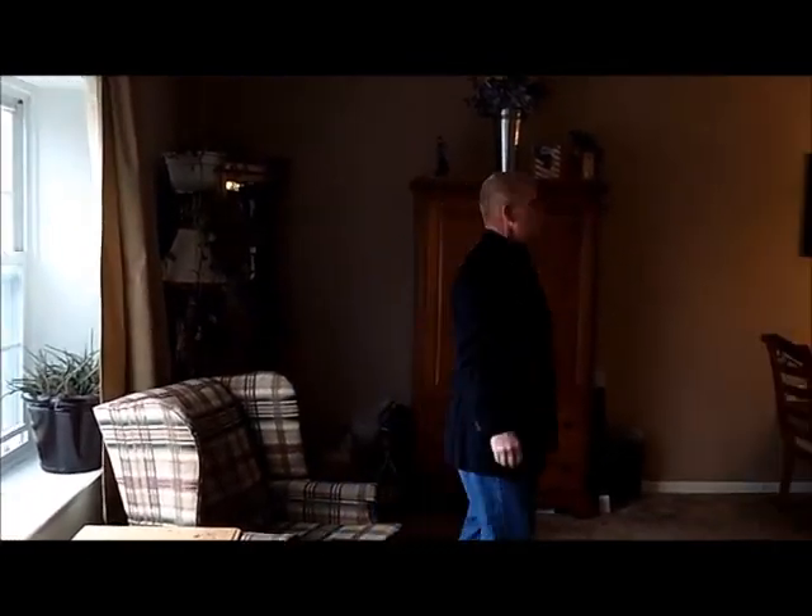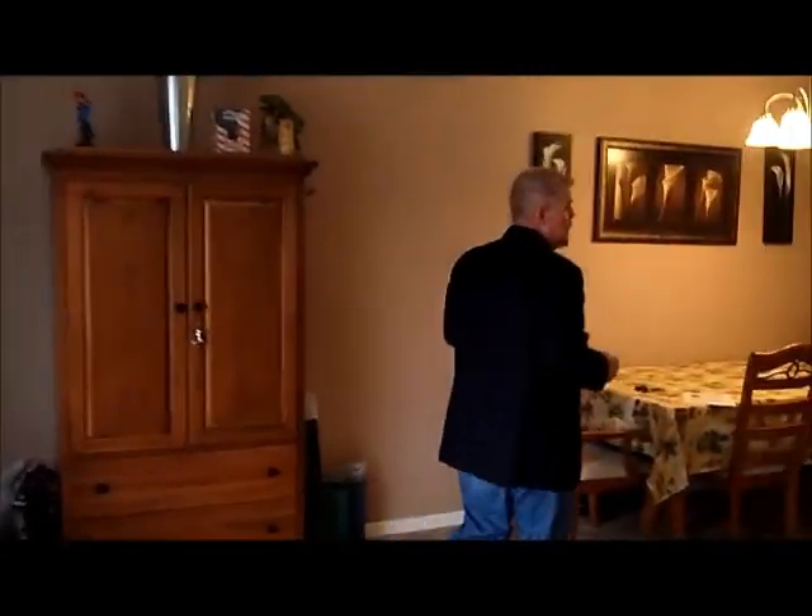Now as we walk through, we enter into the dining room. As you can see, it's a very formal dining room with plenty of space to do whatever you need. The home is a little over 1,100 square feet.